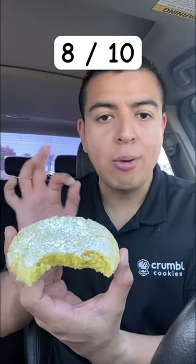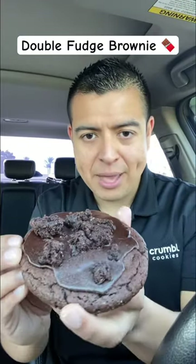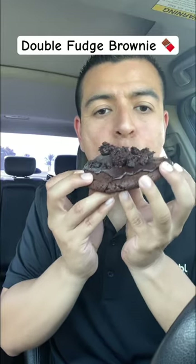Any lemon cookie fans out there? This cookie has a lot of lemon taste to it — it almost tastes like a lemon square. And for all my chocolate lovers out there, look at this amazing cookie — it just tastes 100% like a brownie with lots of chocolate in it.